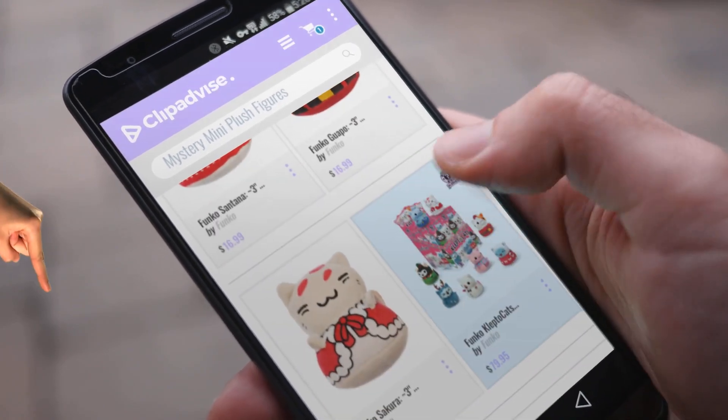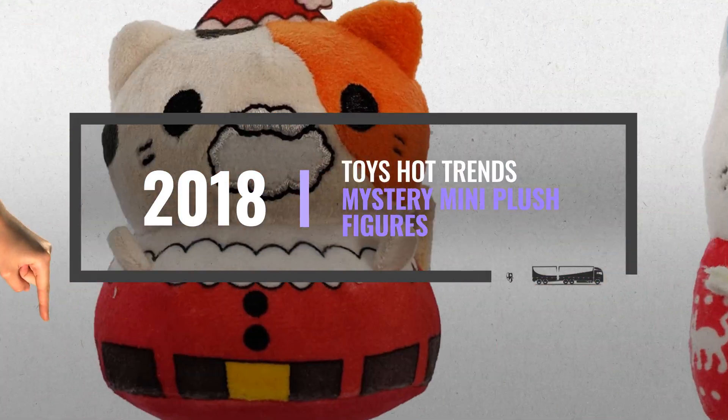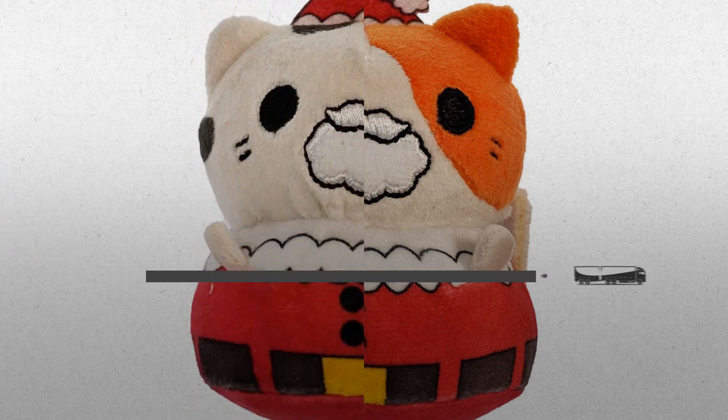My name is Emma, and I'm here to tell you about Mystery Mini Plush Figures You've Got To See. At any time, just click this banner and get real-time deals on your favorite products.